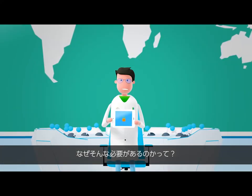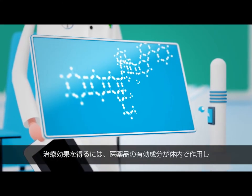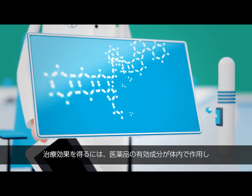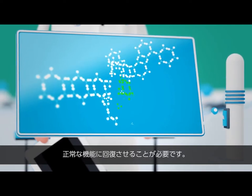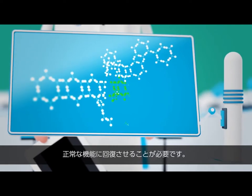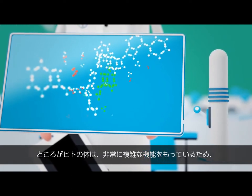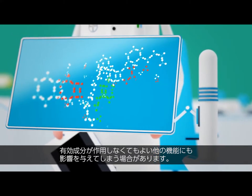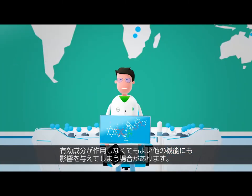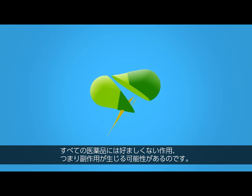Why is this needed? A disease or illness usually means that the normal function of the body is impaired. In order to achieve a desired treatment effect, the active ingredients in drugs and medical products must therefore influence the body's regulating molecules to restore this normal function. But, because the human body is a very complex interdependent system, any such influence may also affect other physical processes that do not need the adjustment. This is why every drug or medical product can cause unwanted side effects.